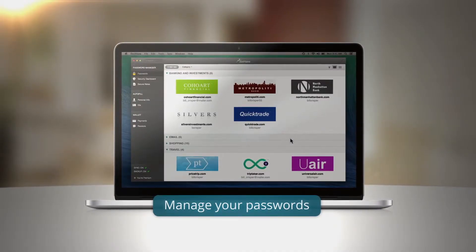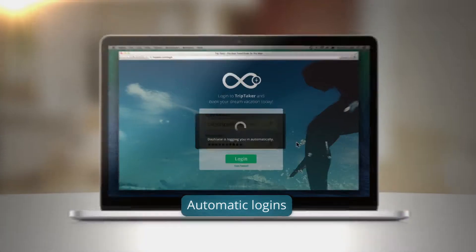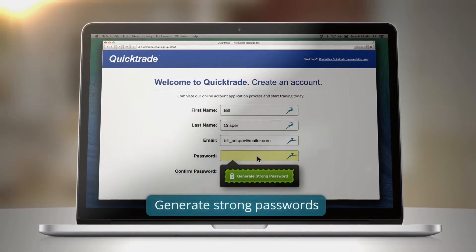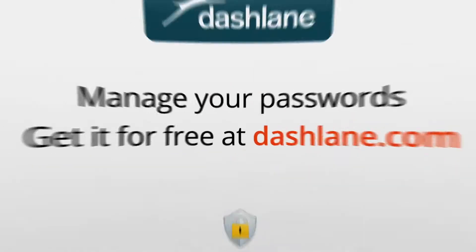Meet Dashlane, the solution to your password problems. Securely manage your passwords, automatically log into any website, and generate strong passwords. Go to Dashlane.com and get it for free today.